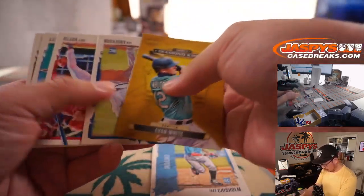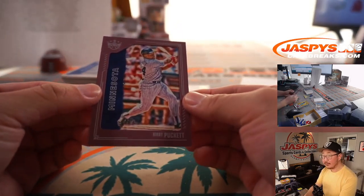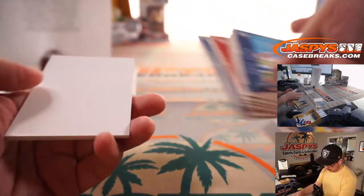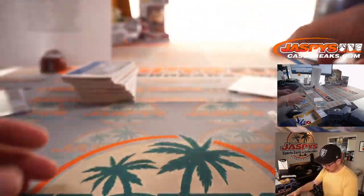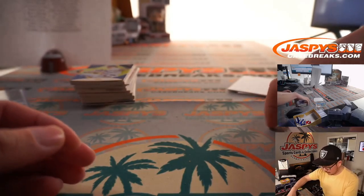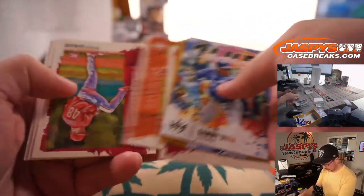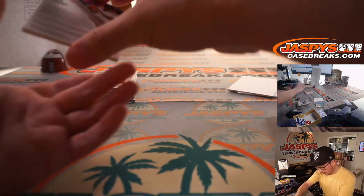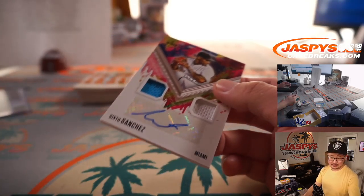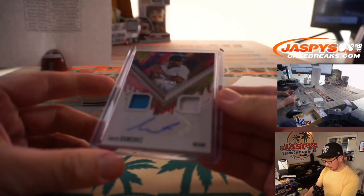Here's a Jazz Chisholm rookie card. Kirby Puckett frame. Don Jeffries. There's Jackie Robinson — pretty nice. Braylon Marquez gray frame. Is this an autograph? Oh, it is — nice! Two-color dual relic and auto Sixto Sanchez, 76 out of 99.